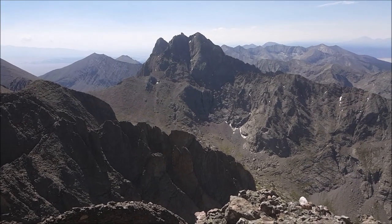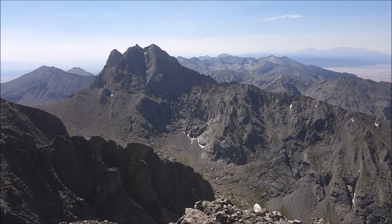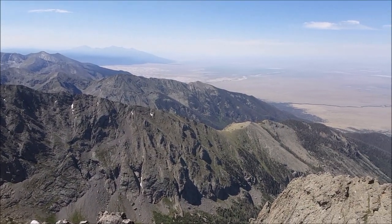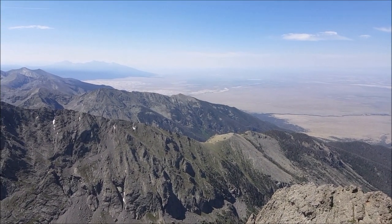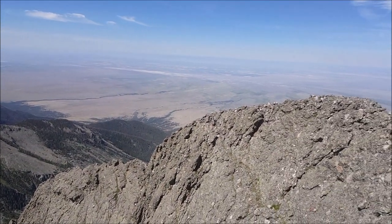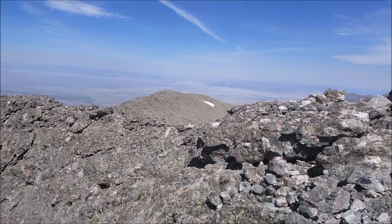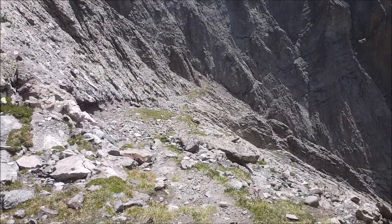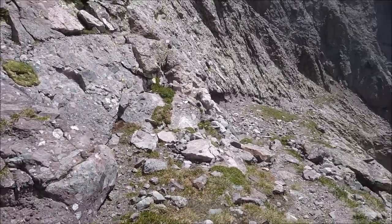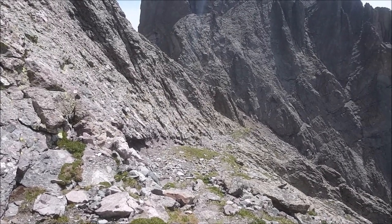Just made it to the summit of Kit Carson via the North Ridge — took us just under seven hours starting from the trailhead. We did not backpack in. You've got the Crestones right in front of us and the sand dunes down there. This is part of the avenue once you drop down from Kit Carson, making our way back over to Challenger. It's pretty well defined, and I wasn't able to get a video at the cairn leading down to the avenue but it's extremely well marked.